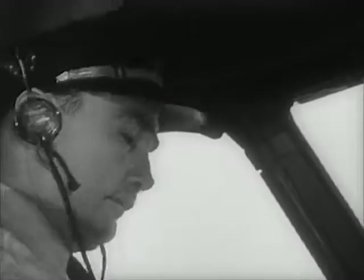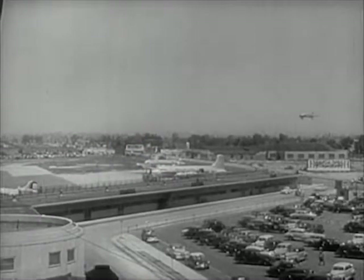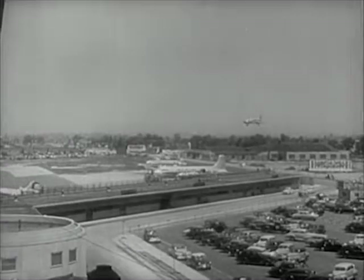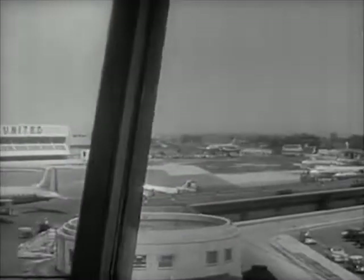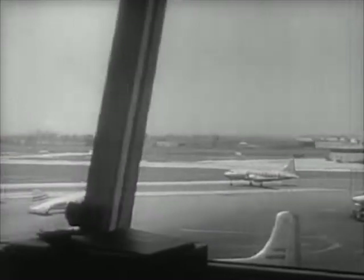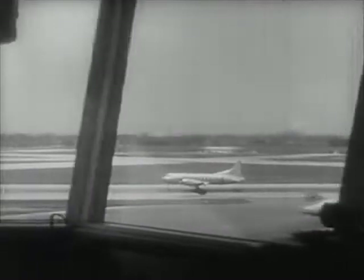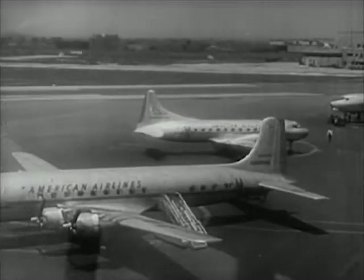The pilot is getting ready to land — here he comes. The runway is clear, and the man in the control tower watches as our pilot brings his plane in to a smooth landing. Now he comes over to the ramp where the passengers get off.